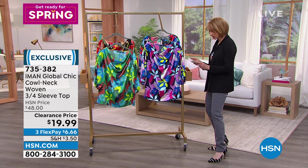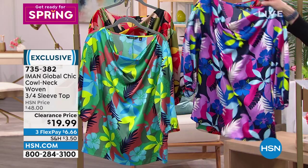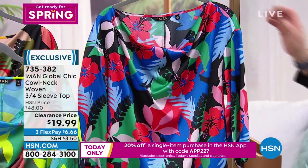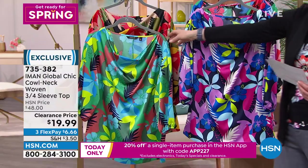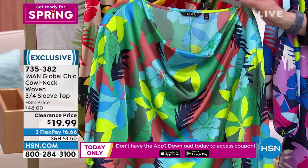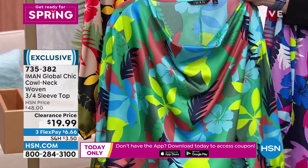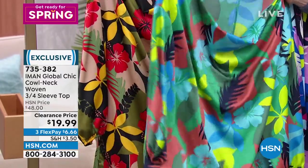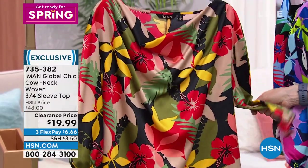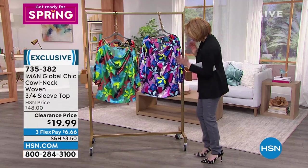The new cowl neck top colors: purple floral, black floral, green floral — which is very limited and was the color Amy was wearing — and olive floral, also last call. The savings are better than a buy one get one because it's more than half off.